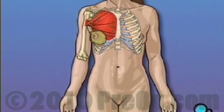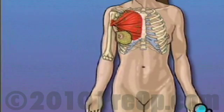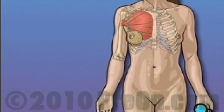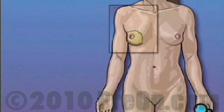A radical mastectomy is the most extensive form of breast cancer surgery. It calls for the complete removal not only of the breast but also of the lymph nodes, as well as part or possibly all of the chest muscle that lies underneath the breast.